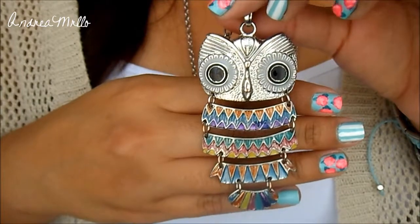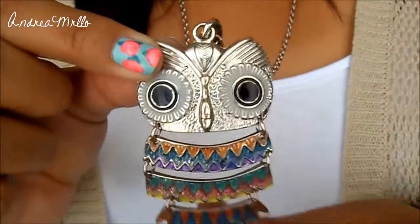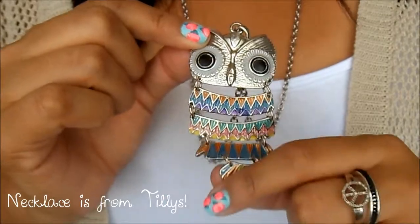For my necklace, I'm wearing my long owl necklace. I believe I got this from Target, but I could be wrong — I got it a couple of years ago.